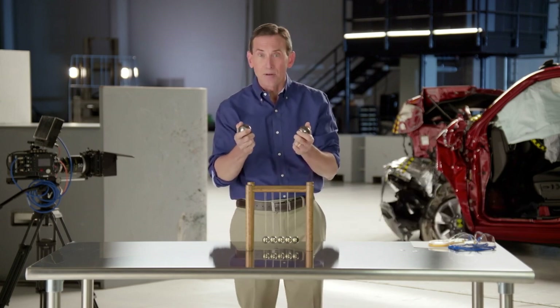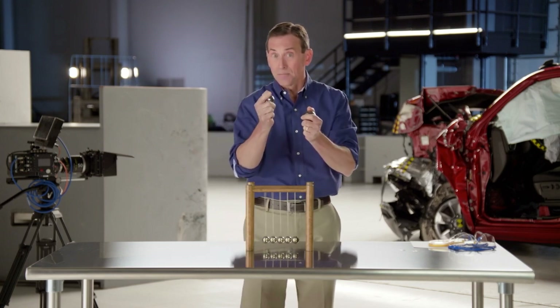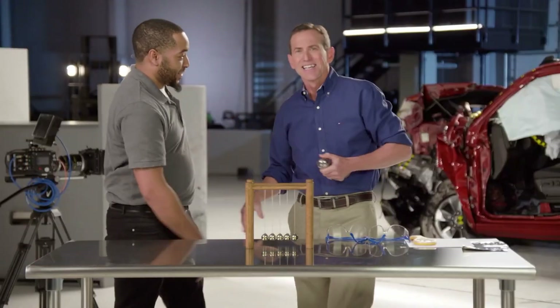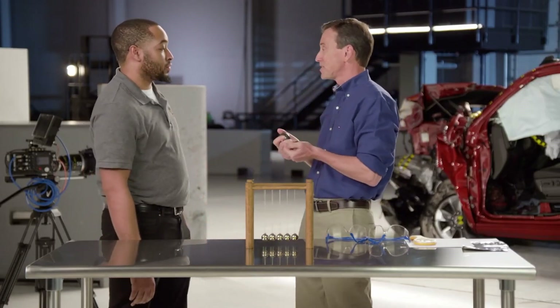So what do you think is going to happen when I bring these together with a lot of kinetic energy and they collide? I think I need some help. Hey Kendrick, how you doing? Kendrick works at the VRC's Crash Test Dummy Calibration Lab. Kendrick, you're going to help us make some observations, okay?